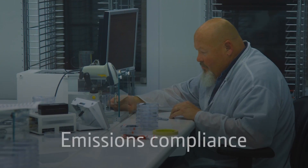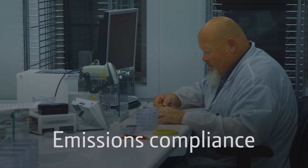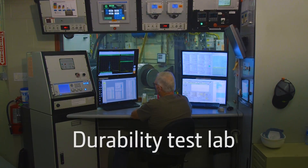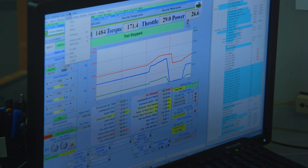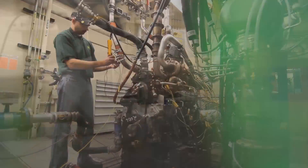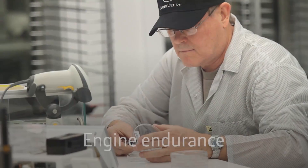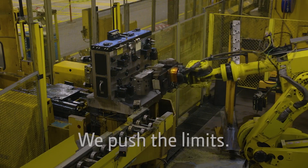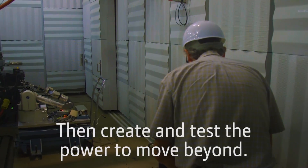We also conduct precise emission tests to ensure that we meet or exceed stringent government regulations. Engines endure our durability test lab to make sure they deliver all you need, wherever you need them. In fact, we run engines literally thousands of hours before production approval to make sure they stand up to the toughest challenges.